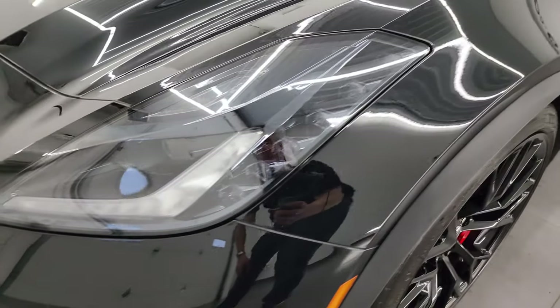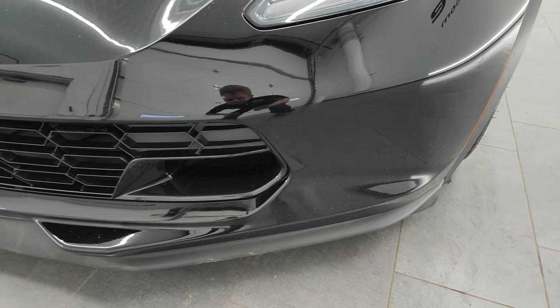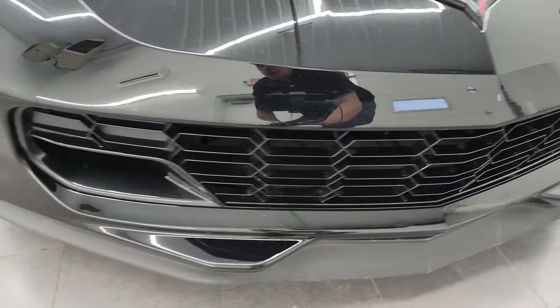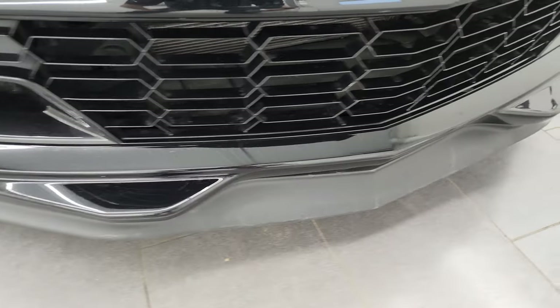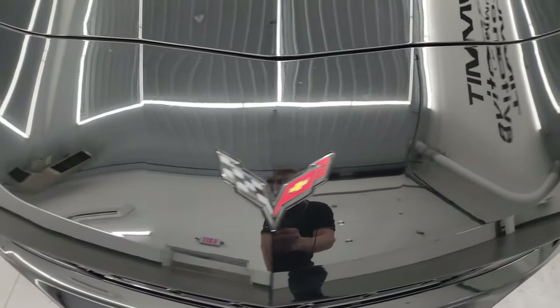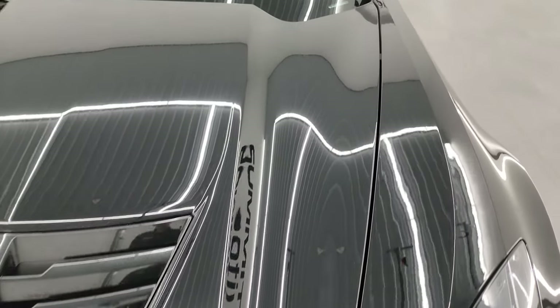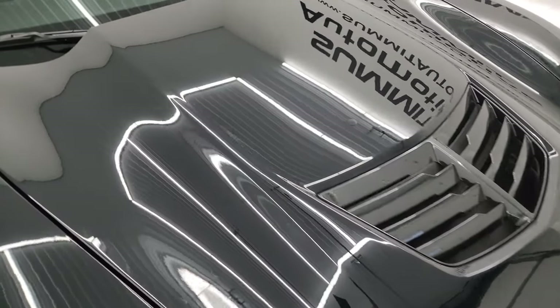Front fender is in excellent condition. You get the HID headlamps and LED running lights — we are going to turn those on at the end of the video. Front bumper is in pretty nice condition; I didn't see any cracks or major damage to it. Lower valence got a couple little scuffs but nothing too bad. Front bumper here looks good as well and the hood is in fantastic condition — didn't see any major scuffs or scrapes.